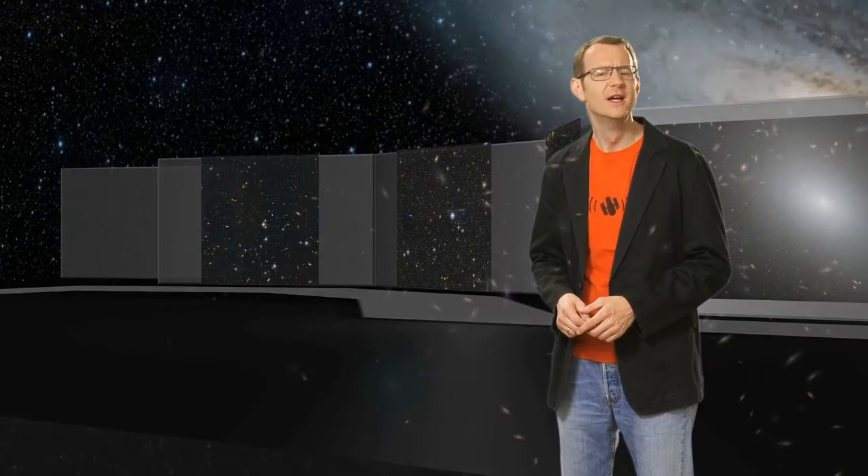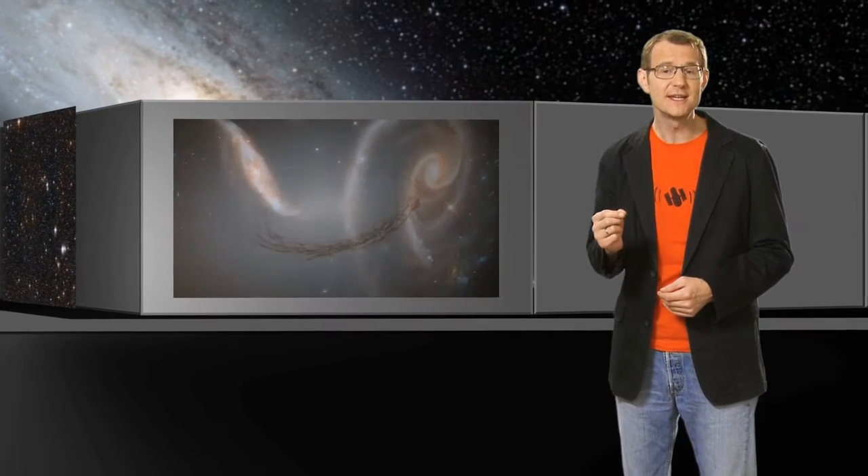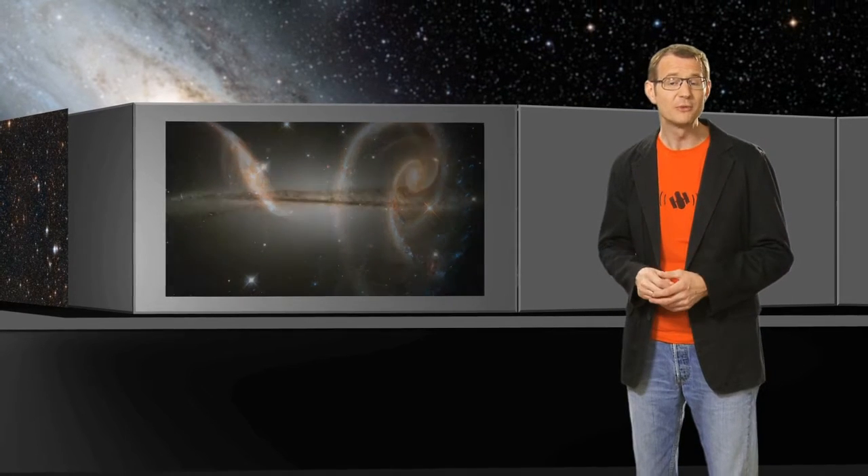Hello and welcome to another episode of the Hubblecast. Astronomers have observed millions and millions of galaxies across the night sky. But only a tiny fraction of them — only a few tens — are actually close enough to us so that we can distinguish the individual stars that they're made of. And that's what makes this small group of galaxies kind of special for us astronomers.